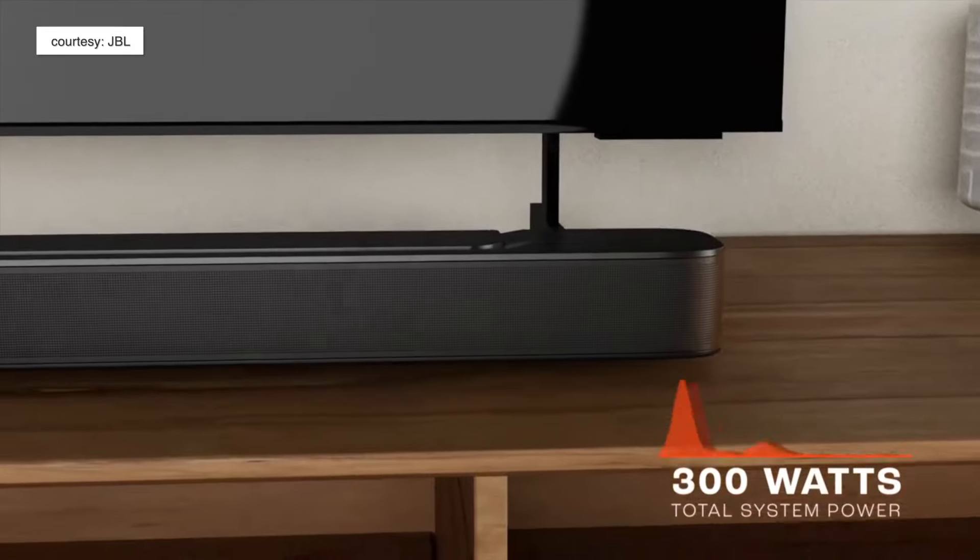If there's one soundbar you want under about 20,000 rupees — it sells for about 19,000 rupees as of recording this video — that you can just plug and play and really enjoy content on your TV, then you should definitely consider the JBL BAR 2.1.